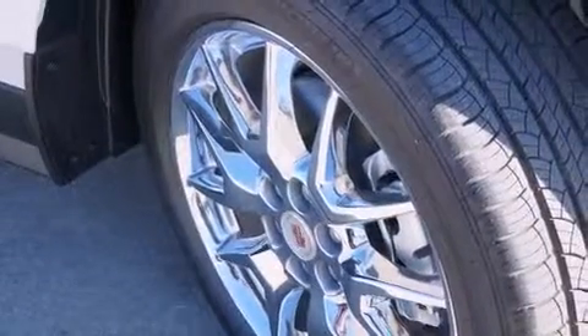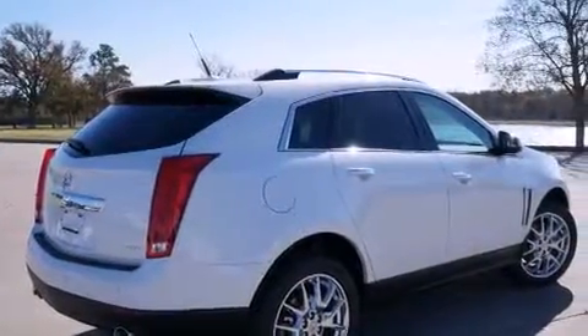Also included are side impact airbags, full power accessories, a home link feature, a rear window defroster, and a power rear liftgate that can open and close at the push of a button.